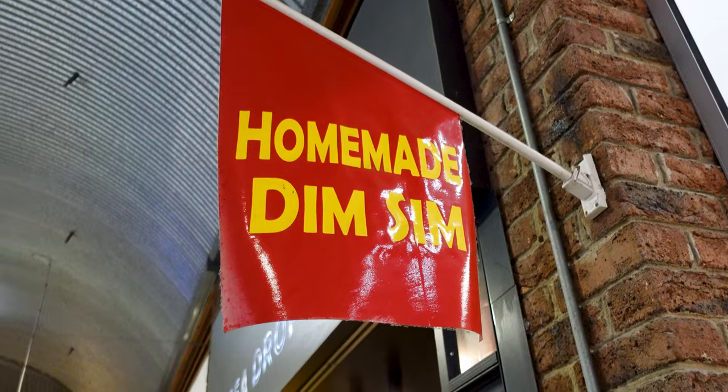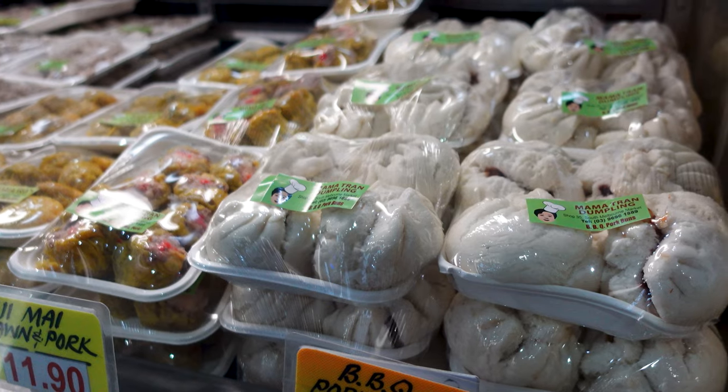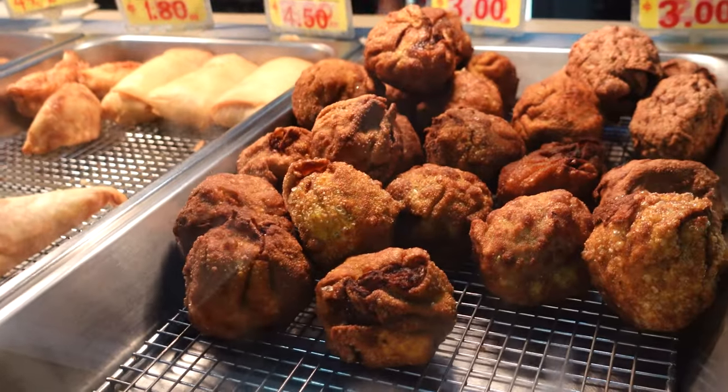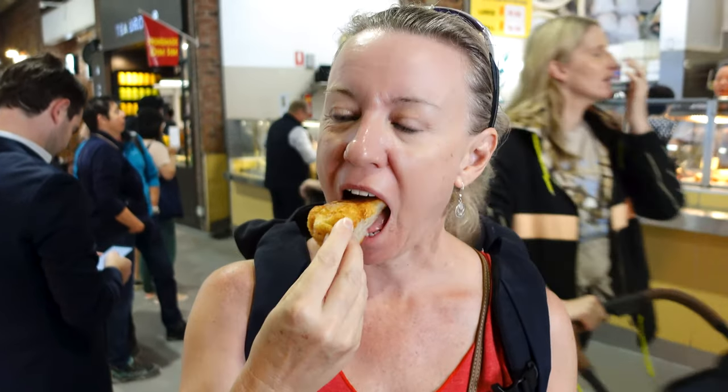Now it's time for our favorite part of any market tour — the food. No visit to South Melbourne Market would be complete without trying one of its most famous food offerings: South Melbourne dim sims, which have been handmade on-site since 1949. Whether you prefer them steamed or fried, these delicious dumplings are a must-try. Starting out with the Mama Tram's classic dim sim — deep fried. That is a delicious pork dumpling. Slightly crispy on the outside, not too salty. Don't even need sauce for this, and it was like a dollar. Next is a chicken and pork dumpling — a little doughy and it needs some water, but the flavor is actually pretty good.